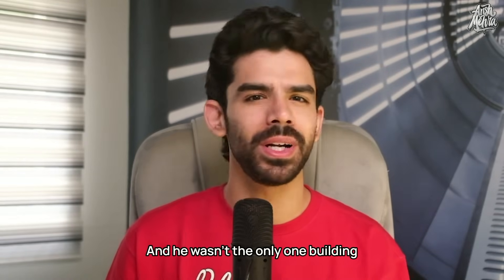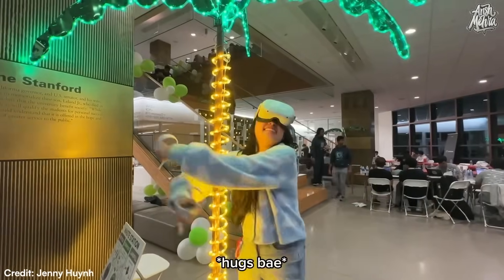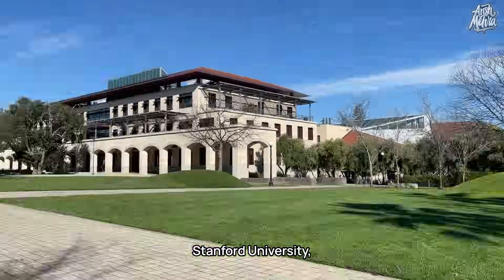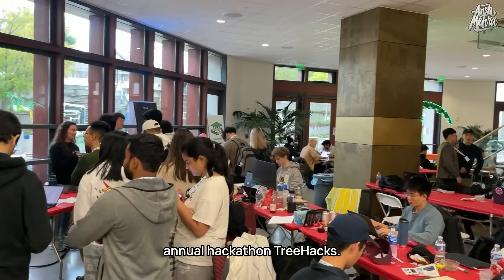And he wasn't the only one building cool things. I also met Jenny from Princeton University, who along with her team created a VR app for long distance relationships. All of this happened during a very special event at Stanford University, where I was invited as a judge and a mentor for their annual hackathon, Treehacks.